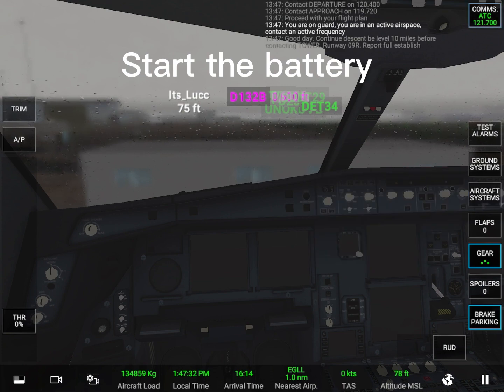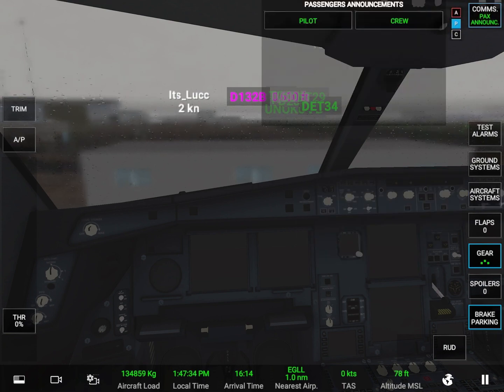You are on guard. You are in an active airspace. Contact an active frequency.